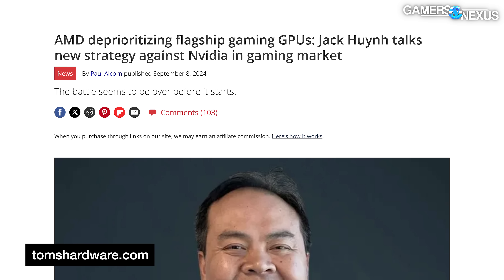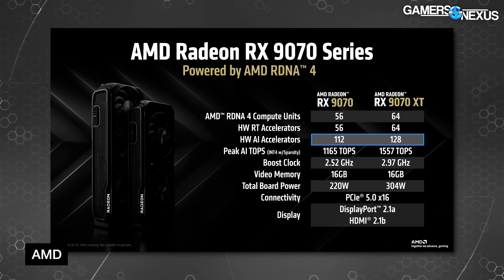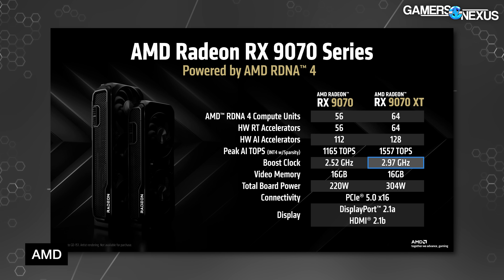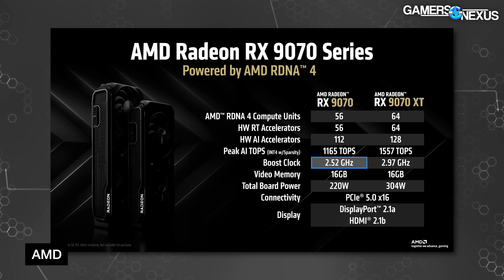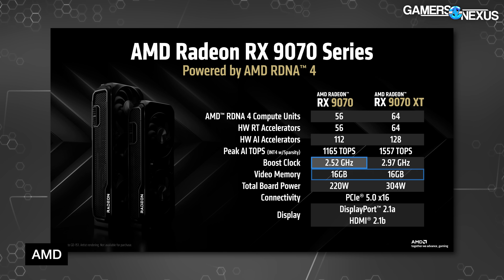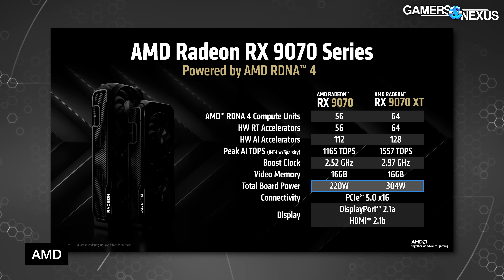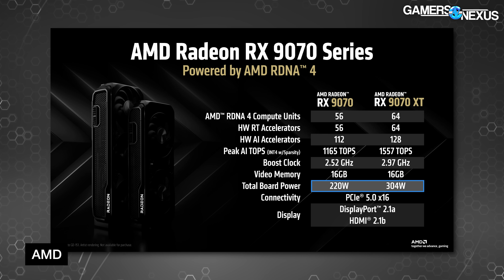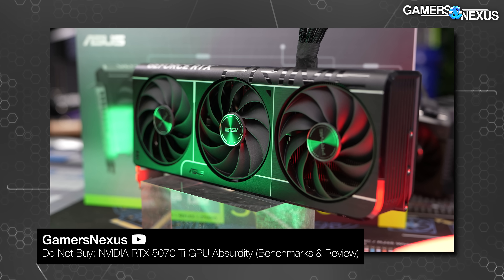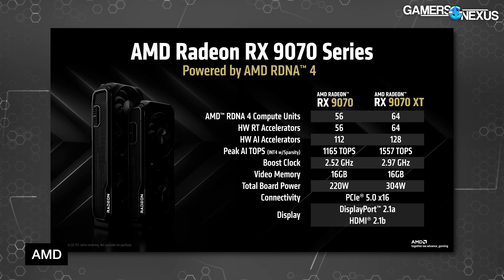They're focusing on the mid-range where the architecture may be better tuned to compete. Ray tracing accelerators match the CU count at 56 and 64, with AMD's AI accelerators at 112 and 128 units. Boost clocks are significantly different: the 9070 XT hits an advertised boost of 2.97 GHz with the RX 9070 at 2.52 GHz. Memory capacity is identical at 16 GB GDDR6 at 20 Gbps. Board power is 220W and 304W, hopefully with room for board partners to add overclocking support — NVIDIA's overclocking has been relatively lackluster this generation.